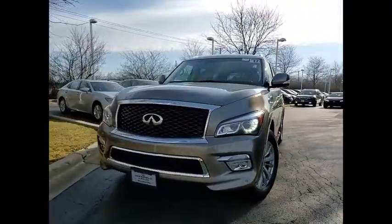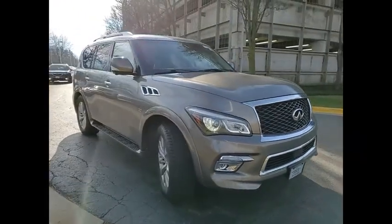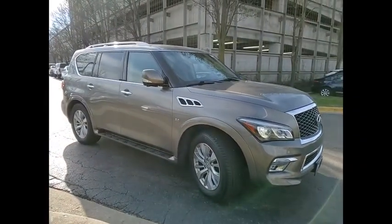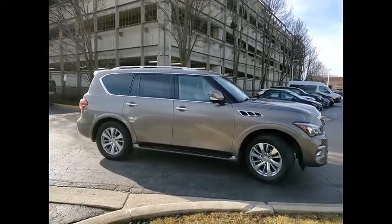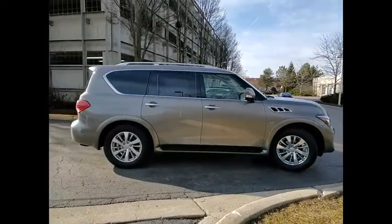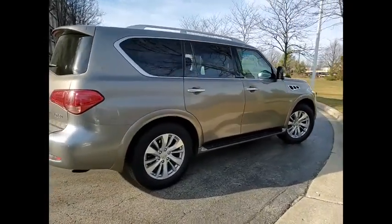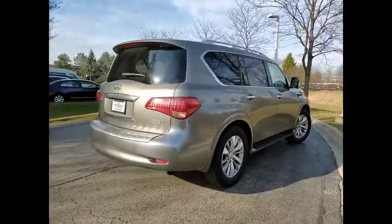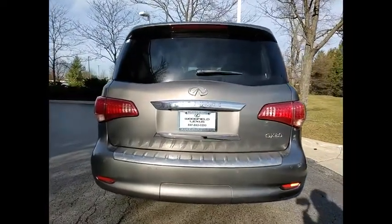Stop by and take a look at the 2017 Infiniti QX80. If you are in the market for a full-size luxury SUV with all the latest technology to make driving easier, look no further than the Infiniti QX80. It packs a strong engine, excellent manners, and a well-equipped cabin. The QX80 is the most fuel-efficient of its kind.